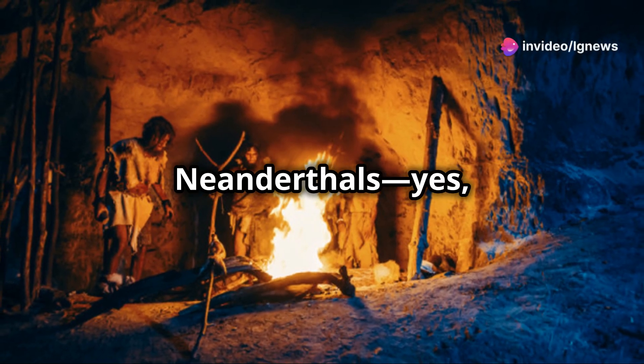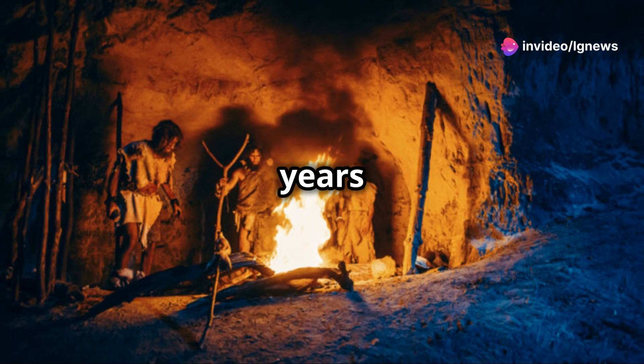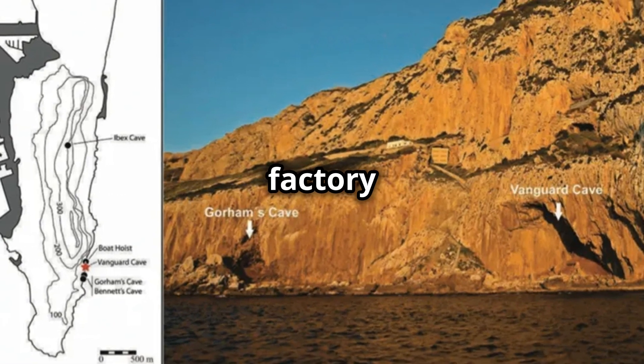What if I told you that Neanderthals — yes, the so-called cavemen — were running advanced manufacturing 65,000 years ago? Let's take a trip to Gibraltar, where an ancient adhesive factory has been uncovered.